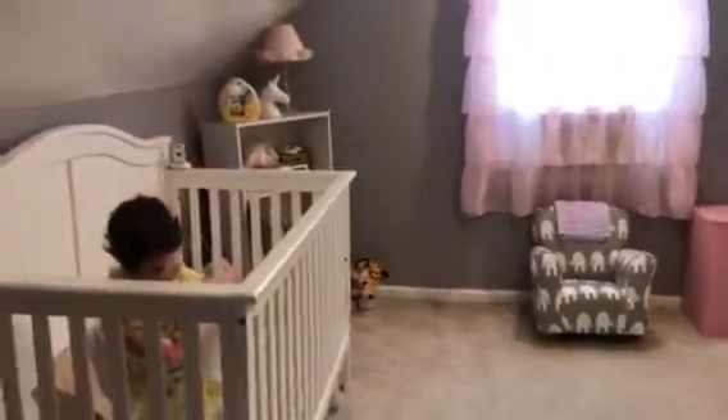Alright guys, I hope you enjoyed Gianna's nursery room tour. Bye!